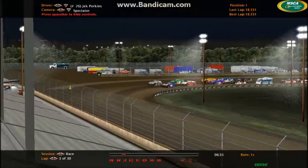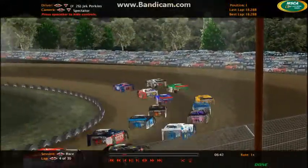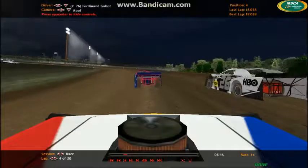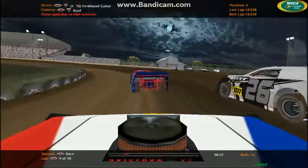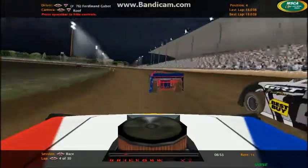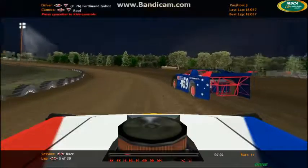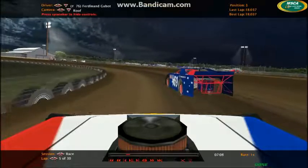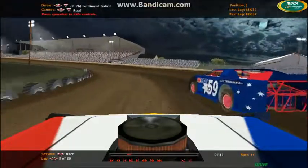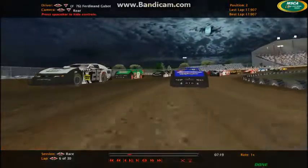Now the 59 is right down on his bottom side. You can see Ferdinand Gabot also there. Jack Porkins led that lap. Now we'll see from the 76 car's view — Ferdinand Gabot in this race. The 59 is completely clear of Porkins now as they head into the front straightaway for lap number five. Jack Porkins is kind of stuck in the high line, and this track has been really bad for drivers on the high line. You really got to get down to the bottom side if you want to do well here. Ferdinand Gabot now with a nice run coming out of turn four, possibly trying to take over the spot from the 59 car.